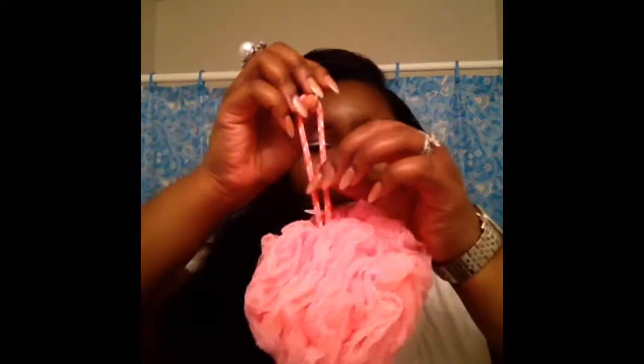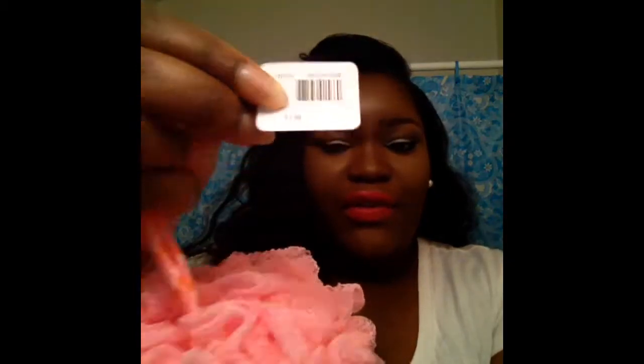I also purchased my favorite little loofahs — I love using these to exfoliate my skin when I'm in the bath. These were regular price at $3.50.